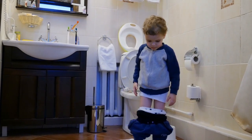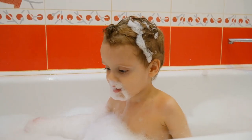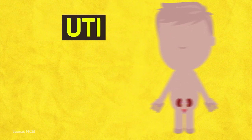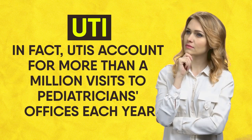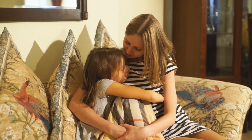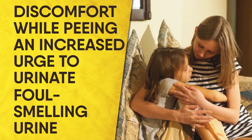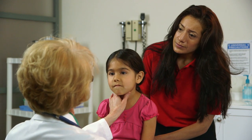If your little one is complaining of pain when they pee, chances are it's vulvitis — an inflammation of the vulva most likely caused by bubble baths or harsh soaps. Another possible cause could be urinary tract infections, or UTIs, which account for more than a million visits to pediatrician offices a year. For younger babies, they may seem irritable, feverish, or might vomit or have trouble feeding. Older children might complain of discomfort while peeing, an increased urge to urinate, foul-smelling urine, and wetting their pants even after being potty trained. They also might have a fever. If you notice any of these symptoms, notify your doctor, who can prescribe an antibiotic to treat the infection.